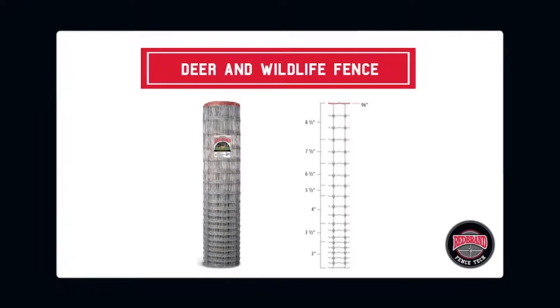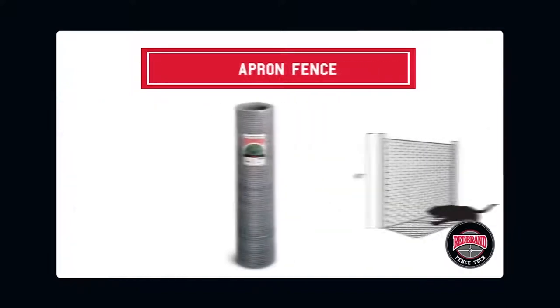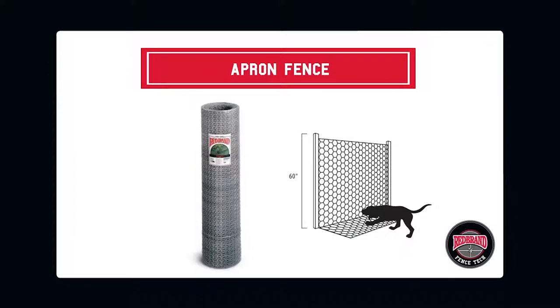The cross-lock knot locks the horizontal and vertical wires together, assuring fence integrity by restraining wire movement and keeping animals from penetrating the fence. Apron fence is ideal for burrowing animals. A hinged panel is buried to prevent breakthrough, keeping pets in or predators out.